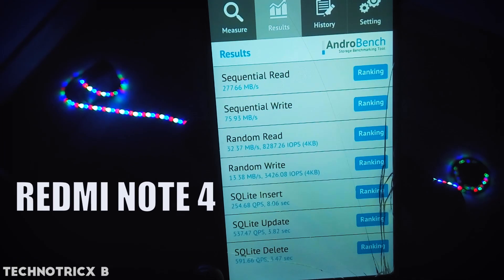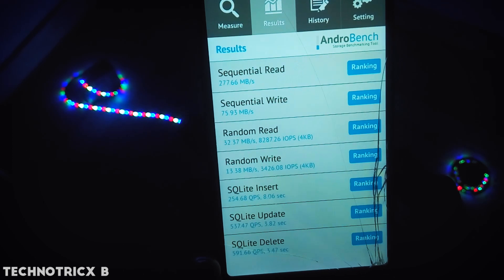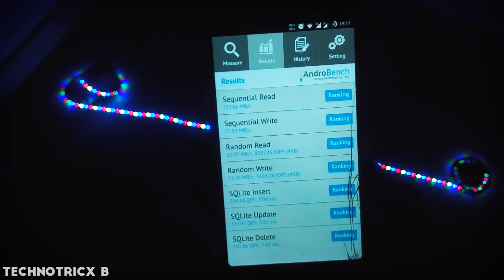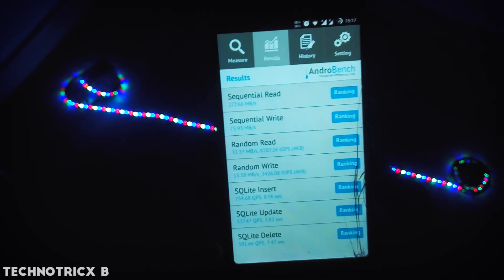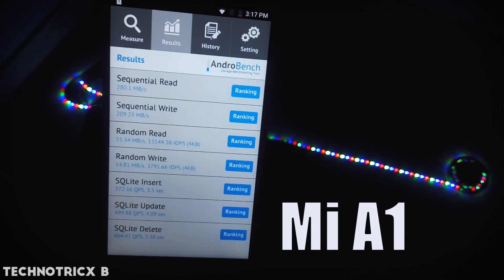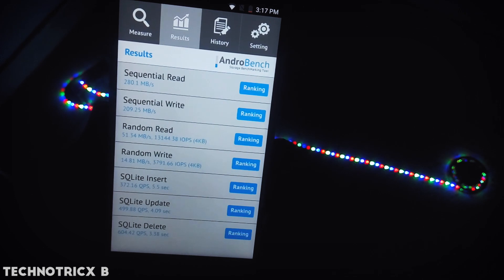To get a better idea, let's change the location and check the reports individually. First, looking at the Redmi Note 4: read speed is around 277 MBps and the write speed is around 75 MBps. Now checking the Mi A1: read speed is around 280 MBps and the write speed is around 209 MBps.